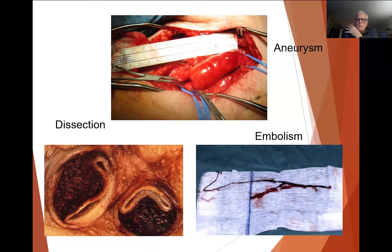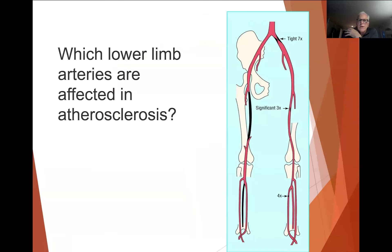We also see aneurysms and dissections, where there is a split in the artery wall — essentially bleeding into the artery wall — which pushes the intima and part of the media across, almost occluding the true lumen. With embolus, what you see is a bunch of clot removed from someone's artery — in this instance, coming from the heart and occluding an artery in the leg.